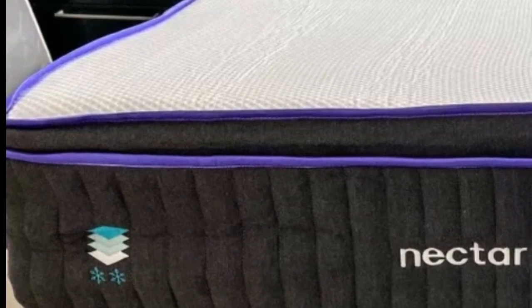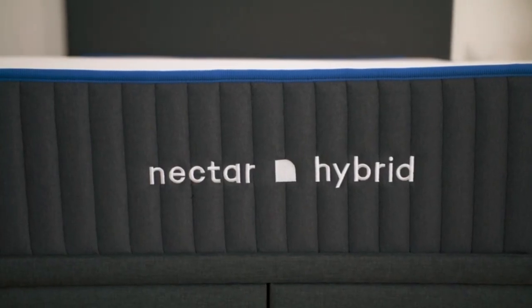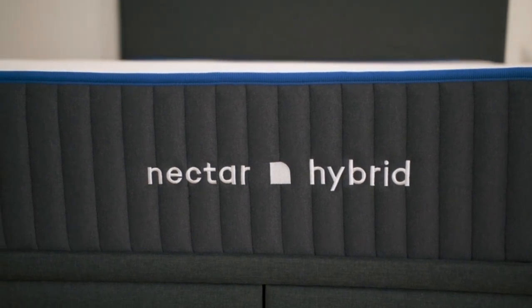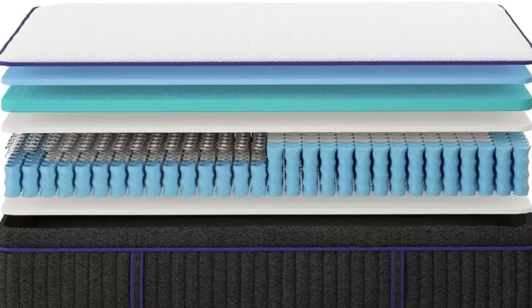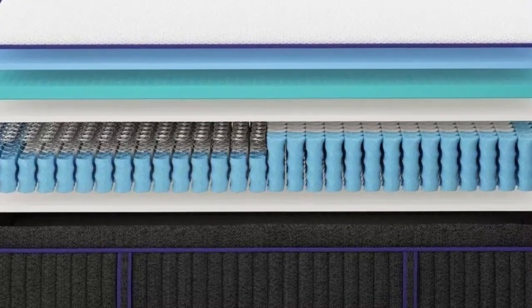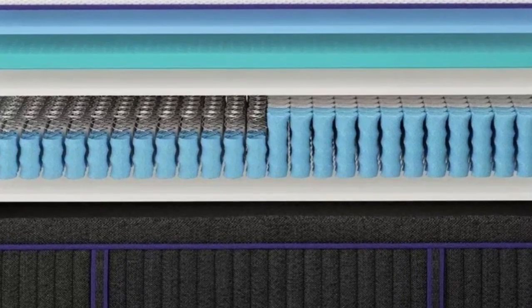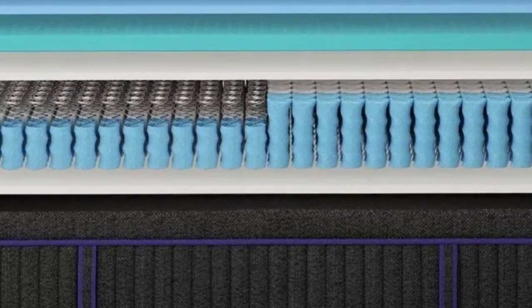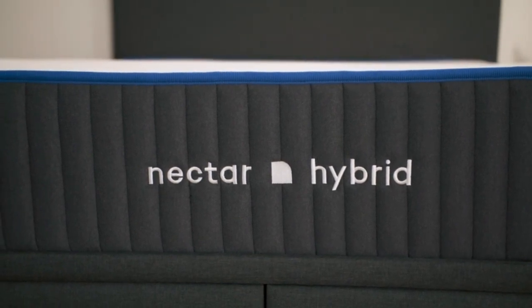How it performed: The Premier has a medium-firm 6 feel that performed best among our side-sleeping testers who weigh at least 130 pounds. These sleepers often experience pressure buildup in their hips and shoulders, and our testers noted the adaptive foam layers helped reduce this discomfort. For this reason, we also recommend the Premier for sleepers with persistent joint pain.